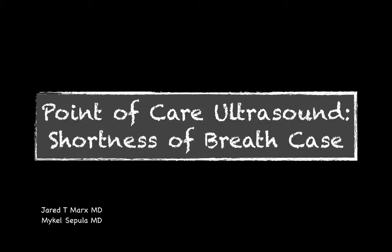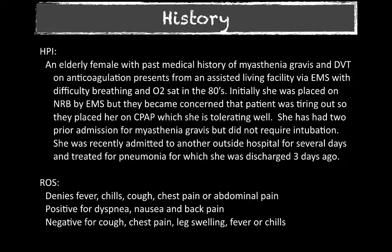I remember hearing the EMS call come overhead for this lady, something along the lines of reported shortness of breath. When they got there, her O2 sats were in the eighties and they had placed her on a non-rebreather, but she seemed to be kind of tiring out. So she was placed on CPAP, which she seemed to be tolerating well. I was on my ultrasound rotation, so I just grabbed the machine and headed over to the room.